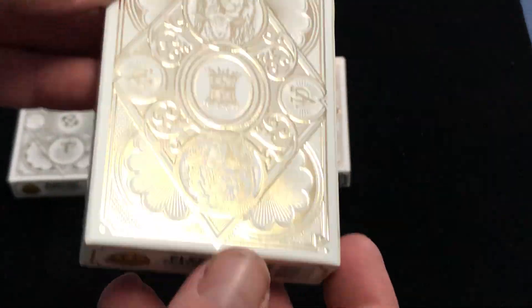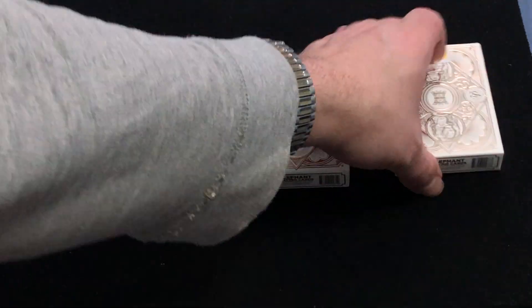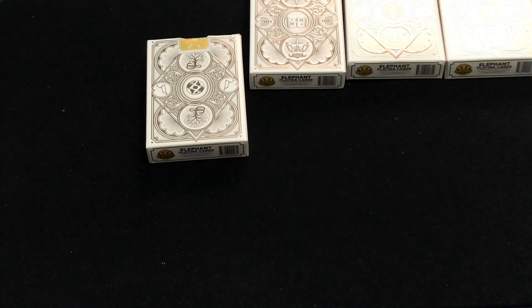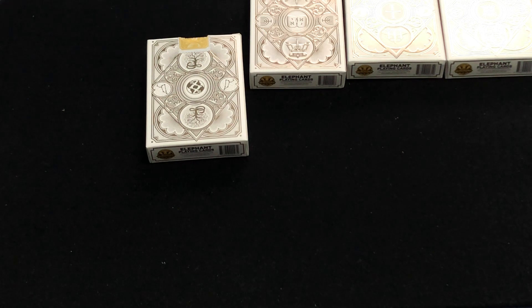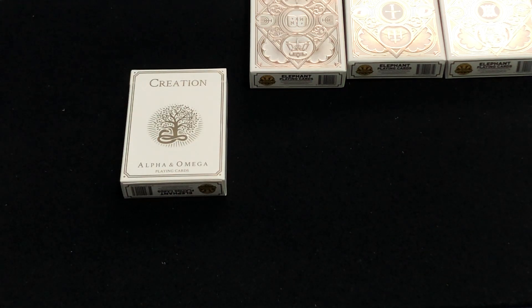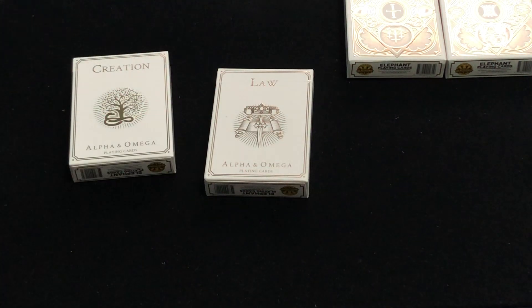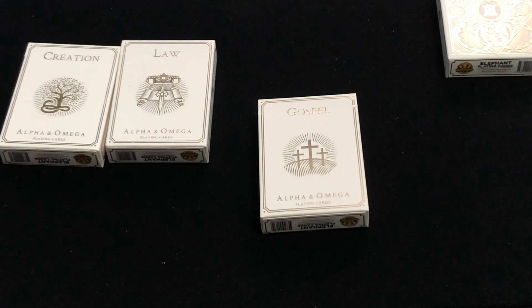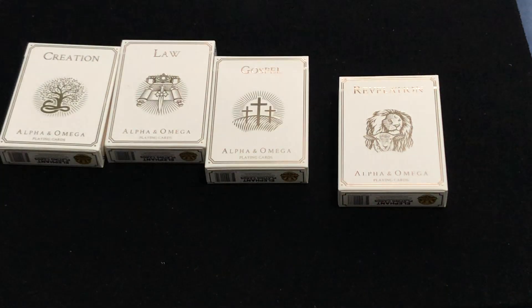The inspiration behind these is from Ben Jones, who's the designer with Elephant Playing Cards. Christianity and religion is a really big thing in the world, and he is a Christian. Playing cards is also a big thing, so they figured why not meld them together. These all depict different biblical periods. The Creation represents the book of Genesis, Law represents the rest of the Old Testament, the Gospel represents the Gospels and the Pentecost, and Revelation represents the apocalyptic last book of the Bible.